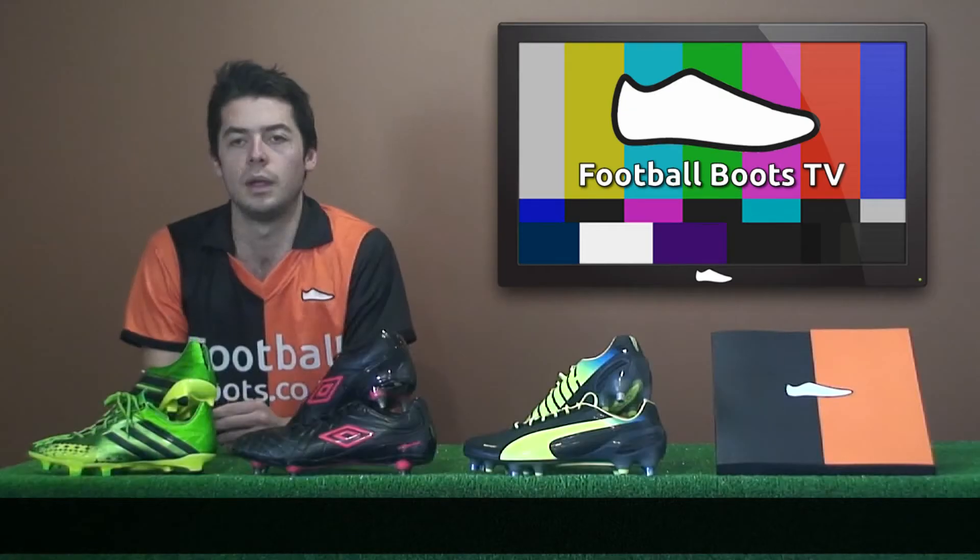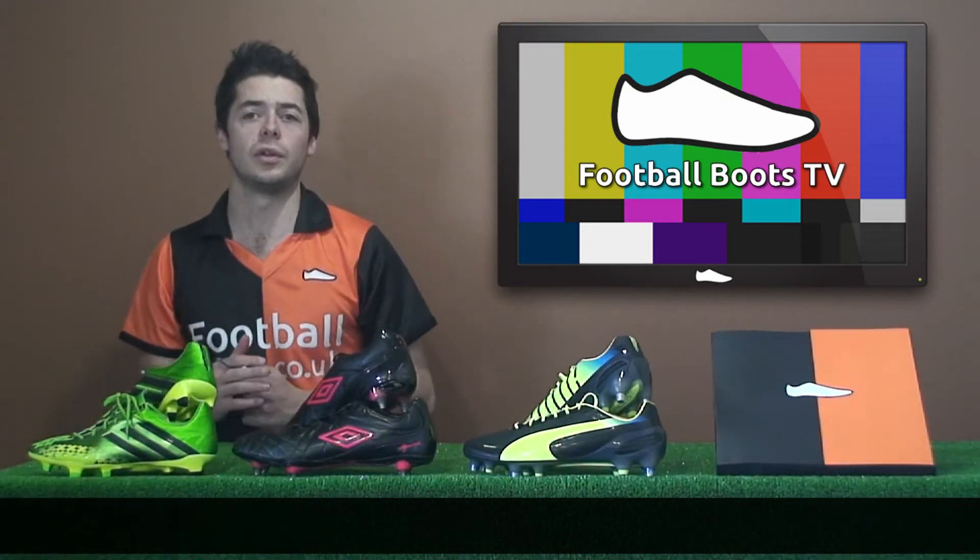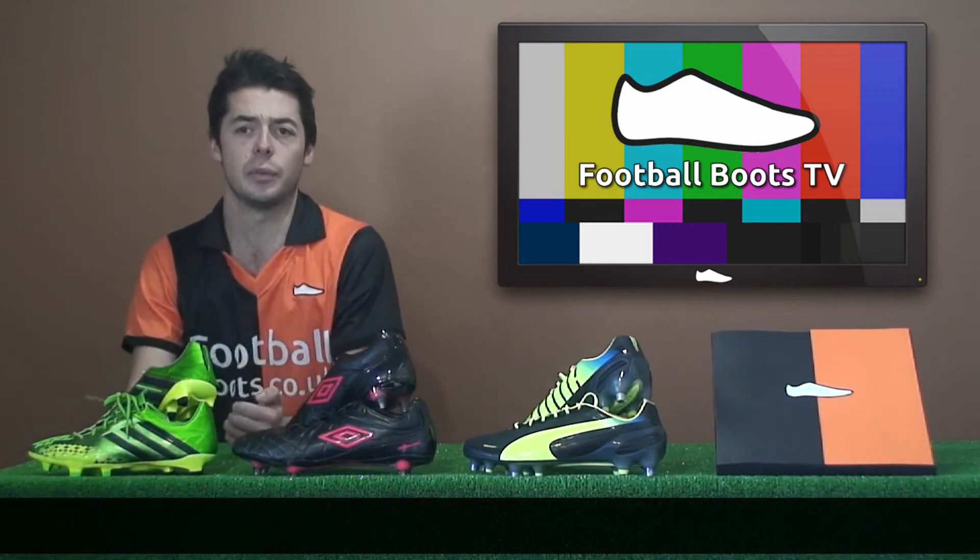Hello and welcome to the Football Boots TV show. Today I'll be going through all the new releases we've had in the past week.